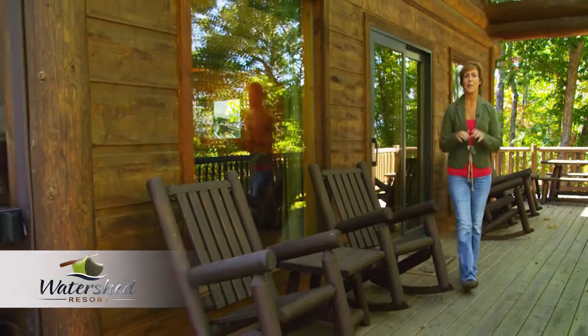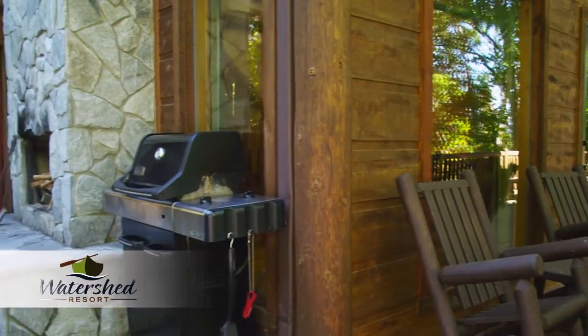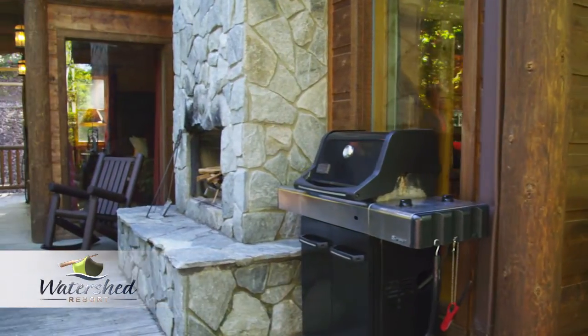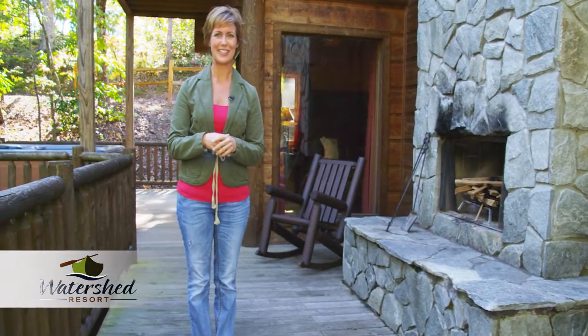Last but not least, the main level deck is where all of the action is — sporting a Weber grill for the grill master, outdoor fireplace, and a luxurious hot tub. The perfect way to end a day of outdoor adventure.